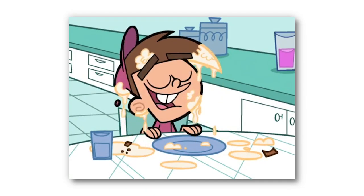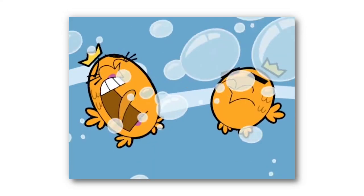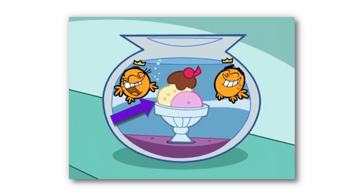Before Cosmo and Wanda devour their ice cream, we can see that their crowns are incorrectly coloured as black, when every other time we see them they have gold crowns. This is restored to normal when the camera zooms in slightly, but we can also see that the scoop of their ice cream has changed from pink to white — another colouring mistake.